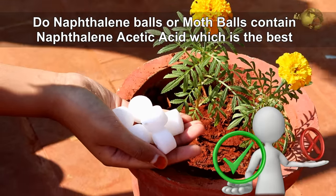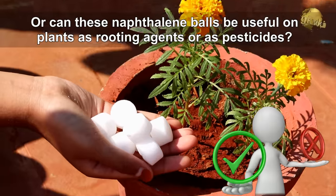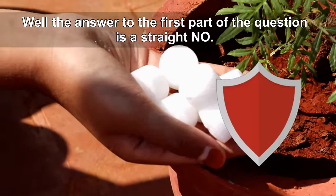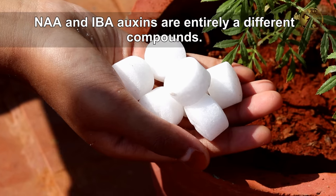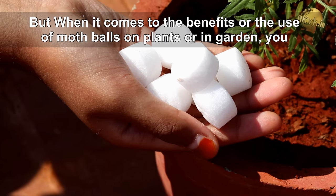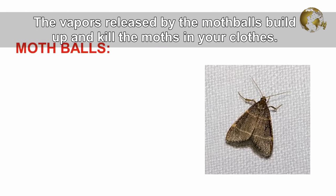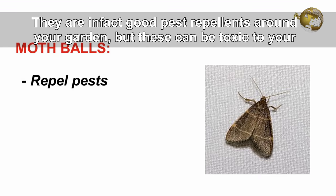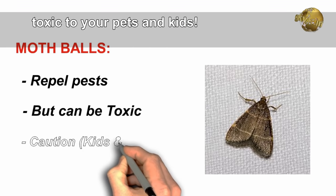Do naphthalene balls or moth balls contain naphthalene acetic acid, which is the best rooting hormone? Or can these naphthalene balls be used on plants as rooting agents or pesticides? The answer to the first part is a straight NO. Naphthalene acetic acid and indole butyric acid are auxins and are entirely different compounds from naphthalene. When it comes to using moth balls in the garden, the vapours they release kill moths in clothes and they are good pest repellents around your garden, but they can be toxic to your pets and kids if ingested.